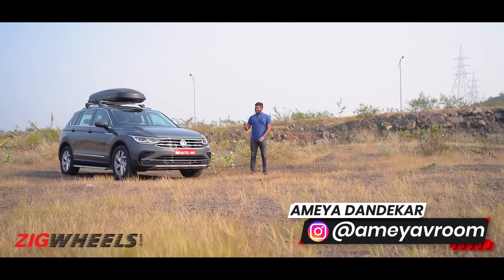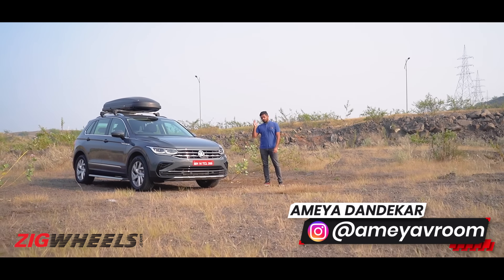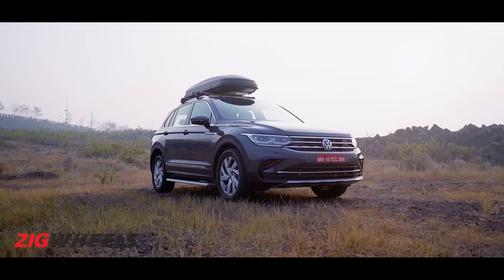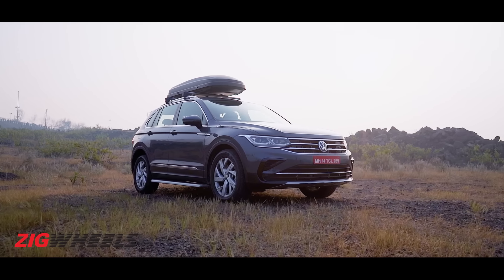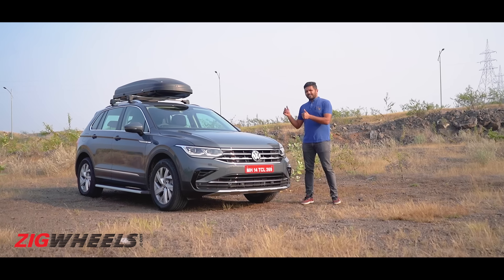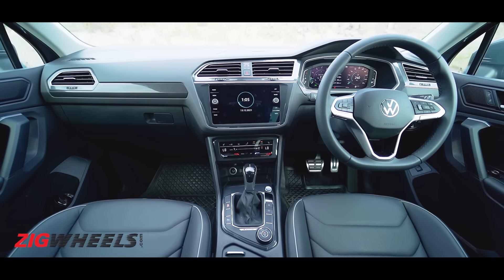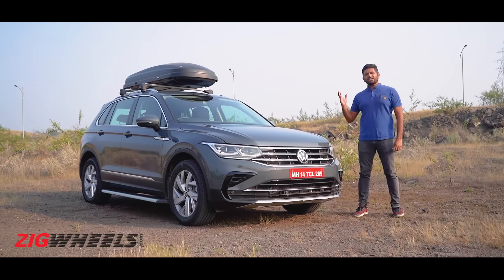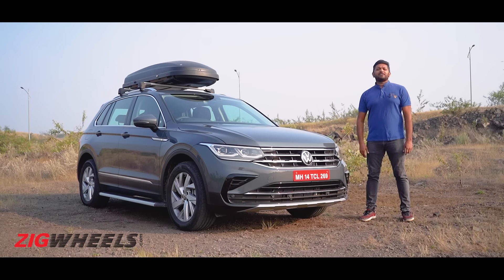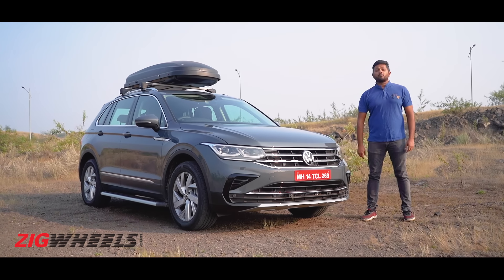The more you think about it, the less reasons you will find to buy the Volkswagen Tiguan facelift. It feels expensive, especially compared to full-sized SUVs like the Toyota Fortuner or the MG Gloster. On paper at least, it doesn't really have many headline features. So why should you buy the Volkswagen Tiguan? Well, as it turns out, there are actually quite a few reasons why you should.